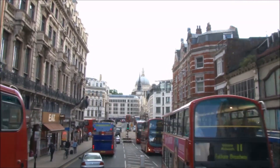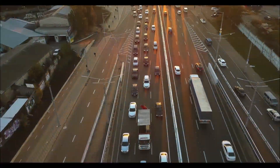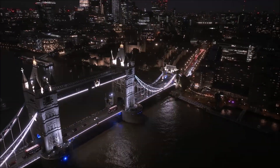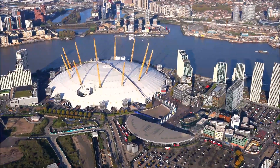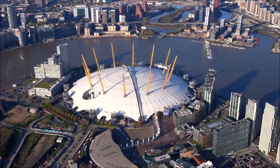London, a city renowned for its iconic double-decker buses and the world-famous tube network, also grapples with a significant hurdle – traffic congestion. The River Thames, a majestic artery, can become a frustrating barrier, particularly in the east. Here, the Blackwall Tunnel, the only existing passage under the river, struggles to keep pace with the ever-growing demand.